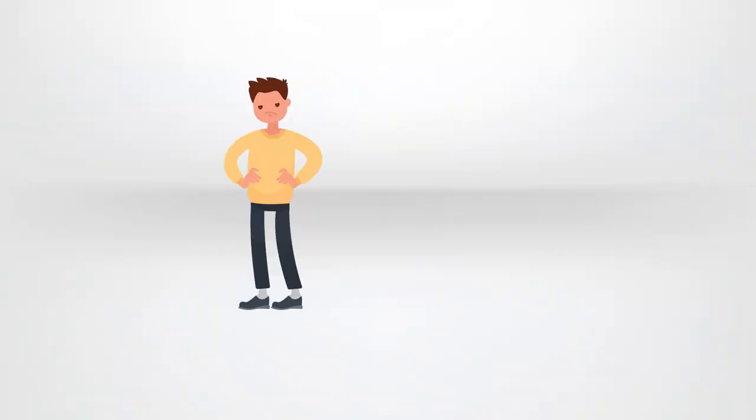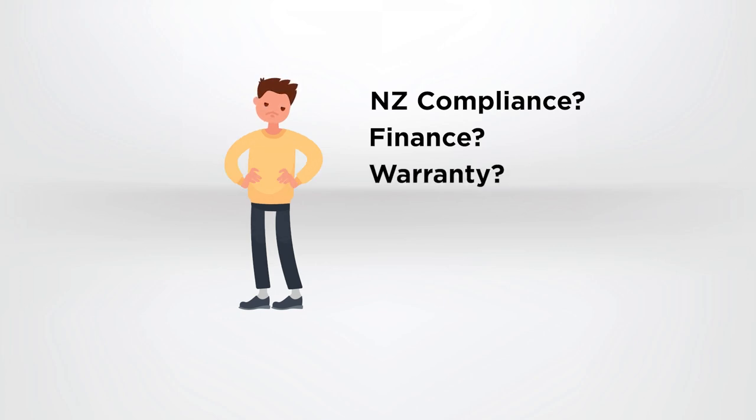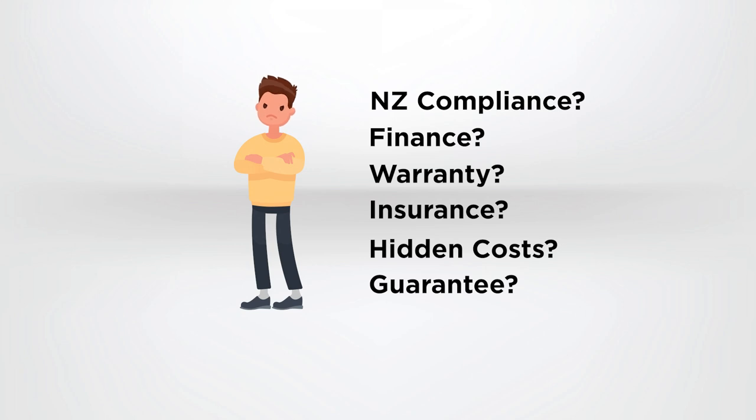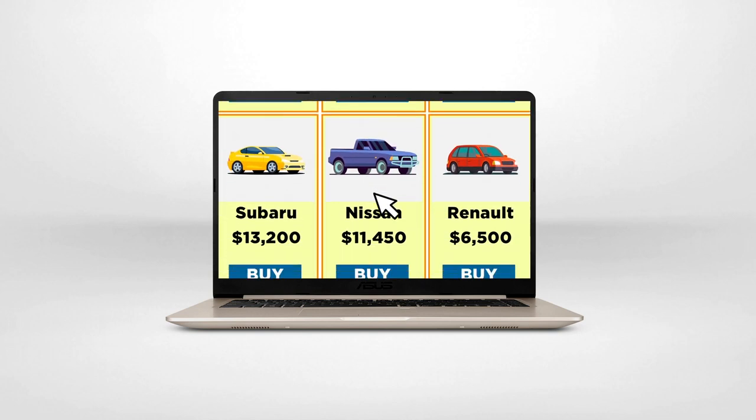But buying directly from Japan always comes with some concerns. What if the car does not pass New Zealand compliance? How do I get pre-approved finance before submitting a bid? Is there any warranty? What happens if the car is damaged during transit? Are there any hidden costs? How can I be sure the car is in good order, especially if payment is made up front before I receive the vehicle? These questions have stopped people importing directly from Japan, and instead buyers have settled for what the dealer had on their lot, or what online platforms could offer.